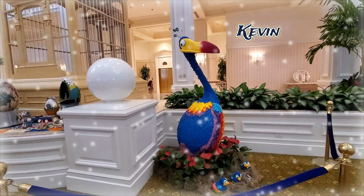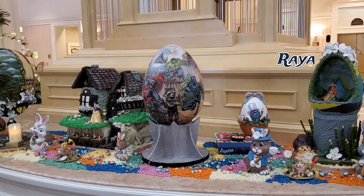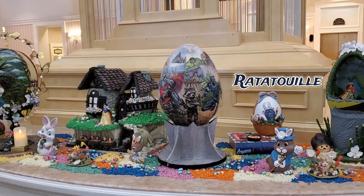This life-size Kevin sits by itself in the lobby. Here we see Remy and friends from Ratatouille.